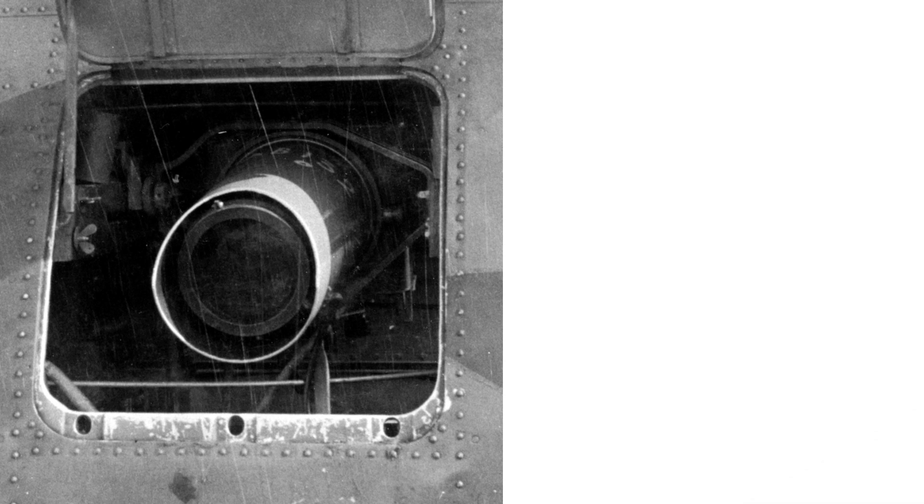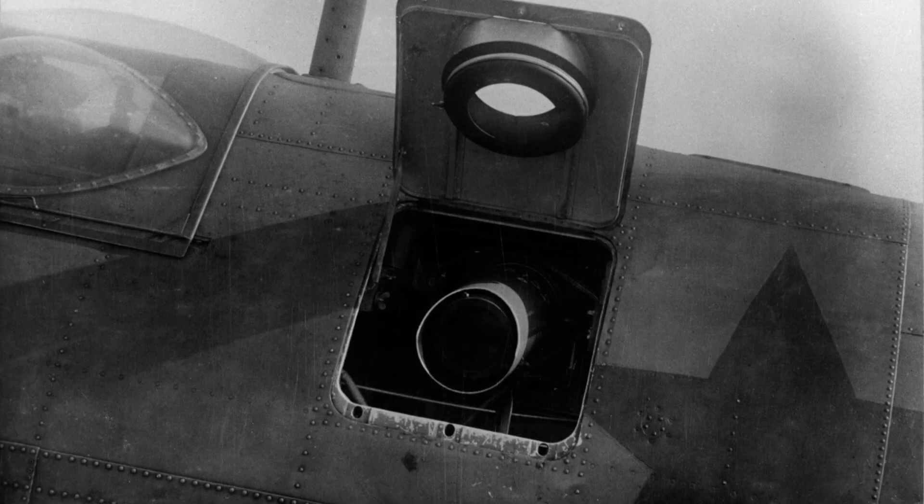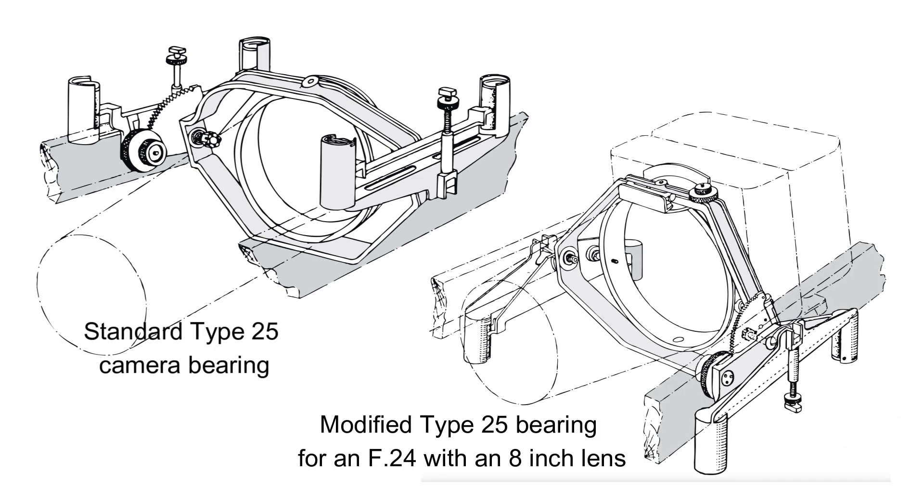Here we have a close-up photo of an X set oblique-mounted camera in a Russian-operated PR4, also showing an F24 with a 14-inch lens. The mounting system is a standard RAF Type 25 camera bearing used to mount and align these F24 cameras. To add extra detail about the X set oblique cameras, we compare illustrations of the standard Type 25 camera bearing and a modified Type 25 required to mount an F24 camera with an 8-inch lens. The shorter lens tubing meant the body of the camera needed to move closer to the camera port, requiring a more cramped bearing.